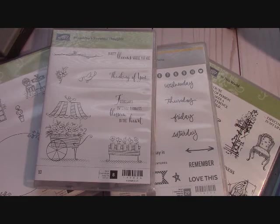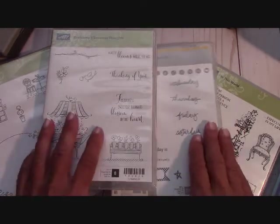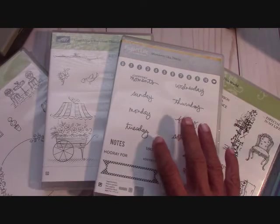Hello everyone, Joanne with stampinginthevalley.com and welcome to my craft room. I wanted to go back over what was left in my craft room that I needed to sell. So here is the list.